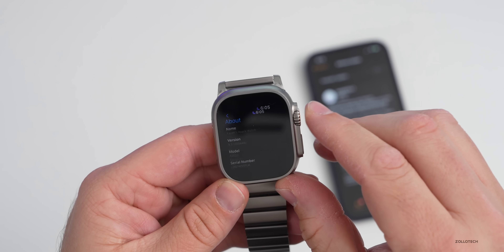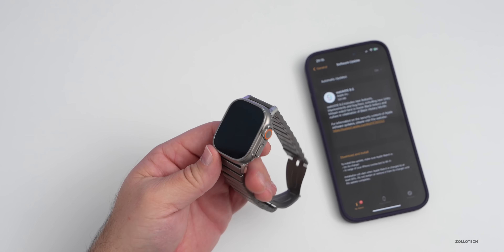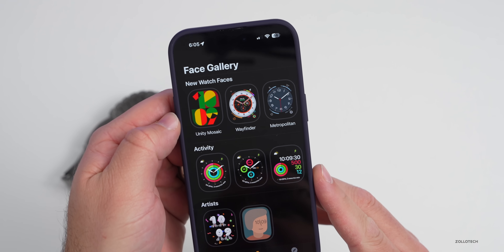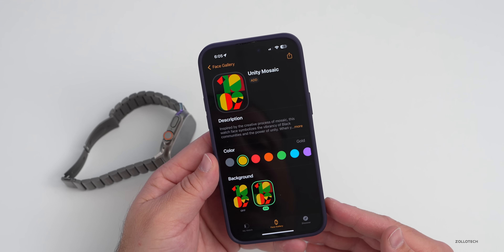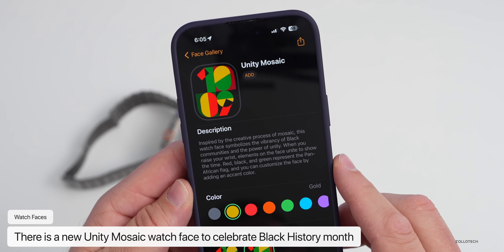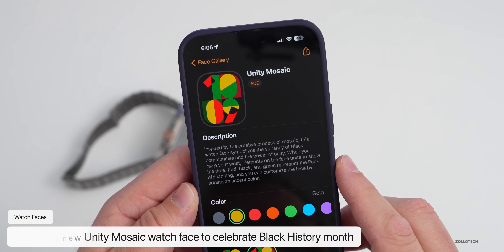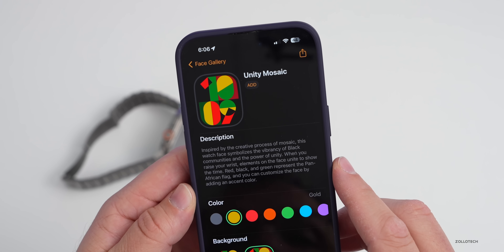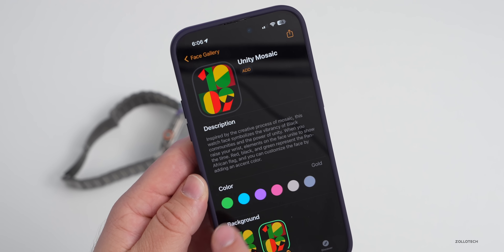This update doesn't include a ton of changes, but there are a few things worth noting. The first is a new watch face — the Unity Mosaic watch face. If you go into watch faces, you'll see it there. Tapping 'More' reveals it's inspired by the creative process of mosaic. It symbolizes the vibrancy of black communities and the power of unity to celebrate Black History Month. When you raise your wrist, elements on the face unite to show the time. Red, black, and green represent the Pan-African flag, and you can customize it by adding an accent color.